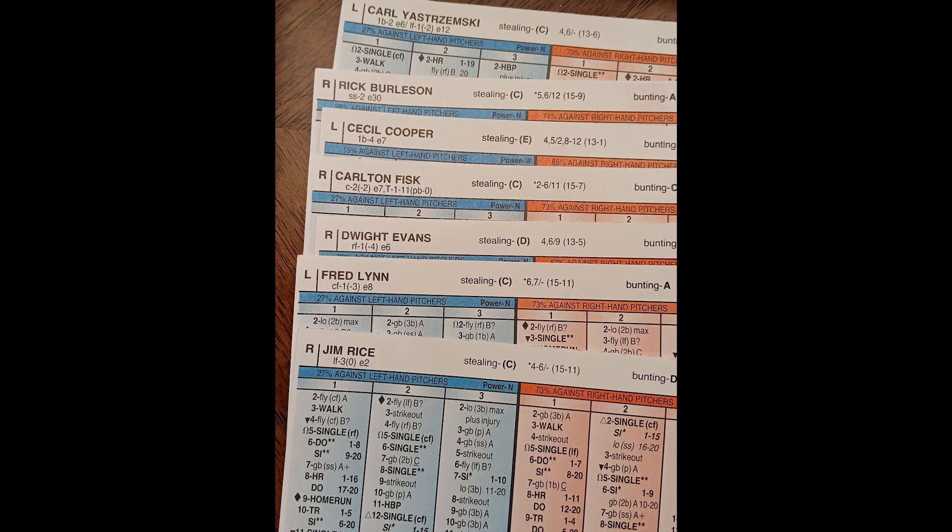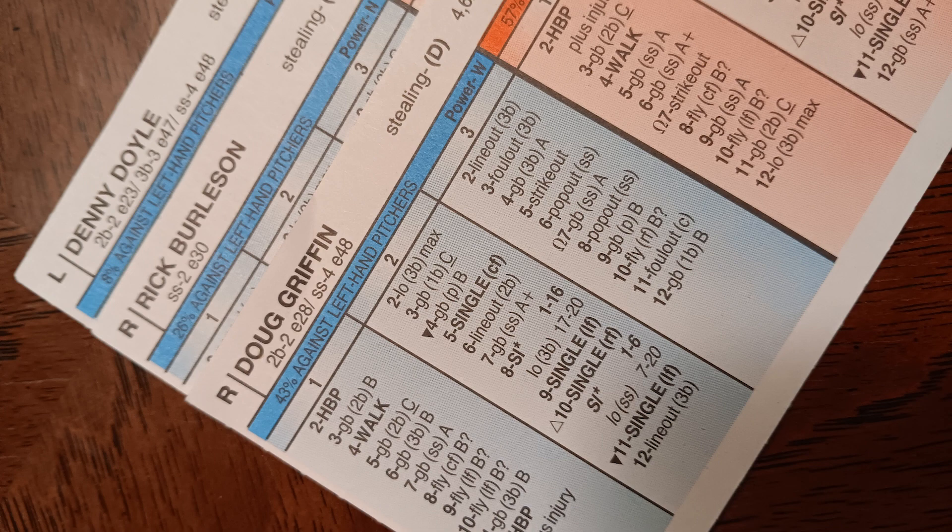Now let's break down the defense. As always, I'm going to start with the middle infield, and really you have nothing to complain about no matter what combination you're playing at second base. Obviously Rick Burleson was the everyday shortstop. You've got nothing to complain about when you've got all twos up the middle. I gave the middle infield defense an excellent score of 4 out of five.